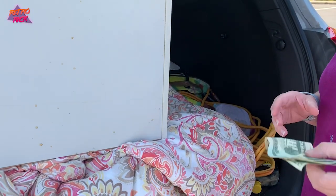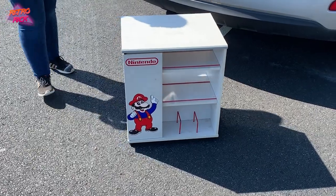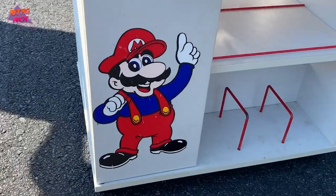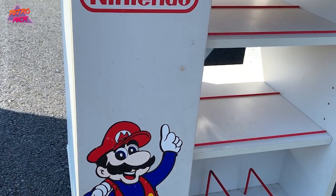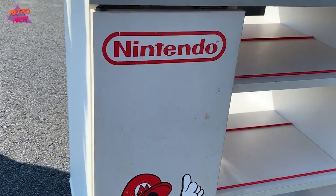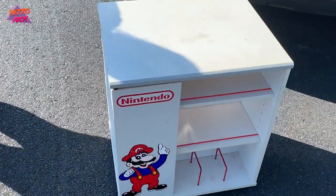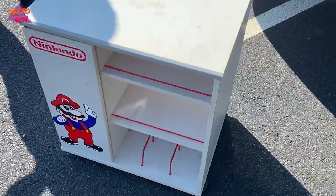Here we are exchanging the money for the cart. It's a done deal. Here it is — standing up, Mario is looking so rad. All I could think about was getting this thing home, getting it all cleaned up, and getting my Sony Trinitron 13-inch TV on top of it. I could not wait. Let's bring this thing back to the game room.